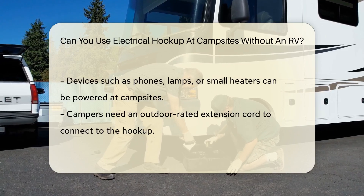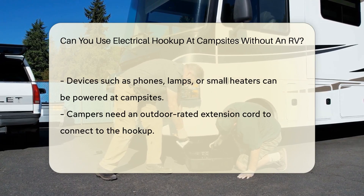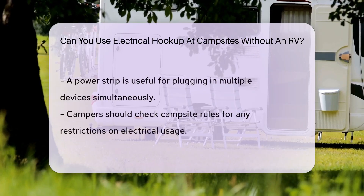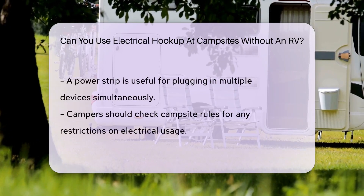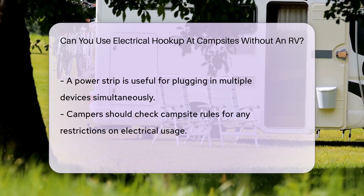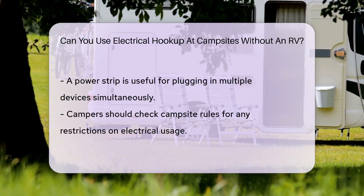To use these hookups, you'll need a few things. First, an outdoor-rated extension cord is your new best friend — it's the bridge between you and that sweet electricity. Second, a power strip could be handy to plug in multiple devices. It's like having your own mini power station in the wild.